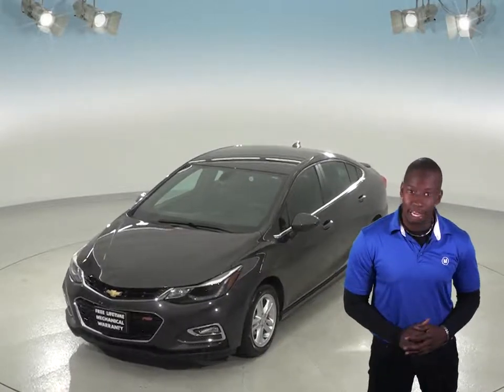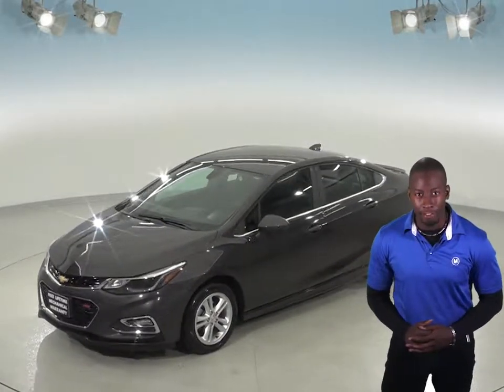And with only 16,000 miles on the odometer, you can bet that this Cruze will not be on the lot for long.